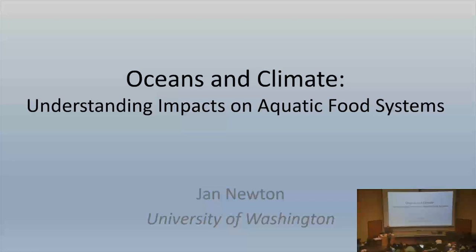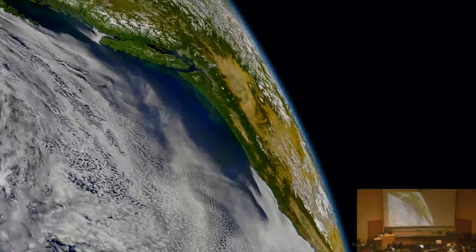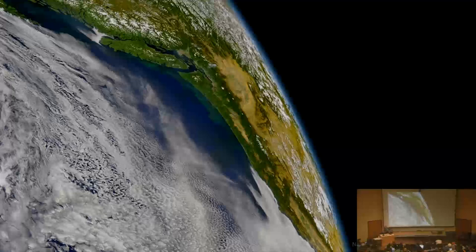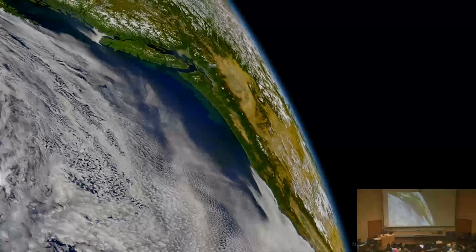Thank you so much for inviting me. I want to start with this beautiful view of the Earth. One reason I love it is all of these green things — those are phytoplankton cells, probably diatoms — the photosynthetic organisms that produce half of the oxygen on the planet and are the base of the marine food web. And the fact that we can see them from space is pretty impressive.